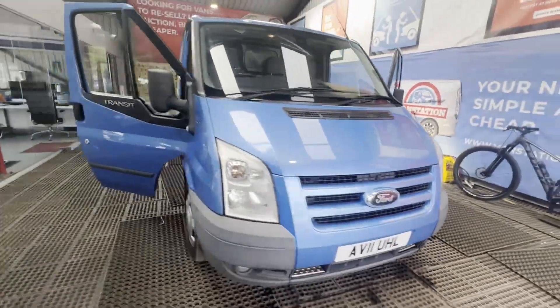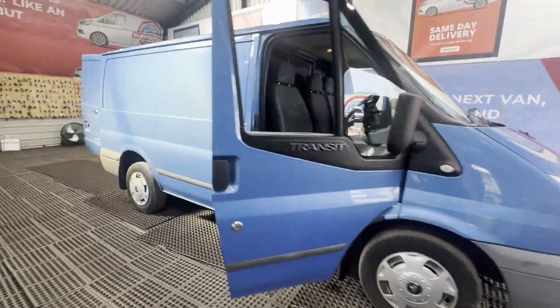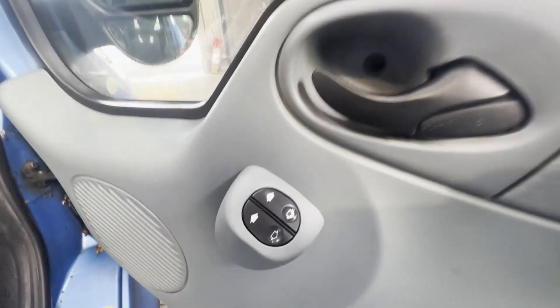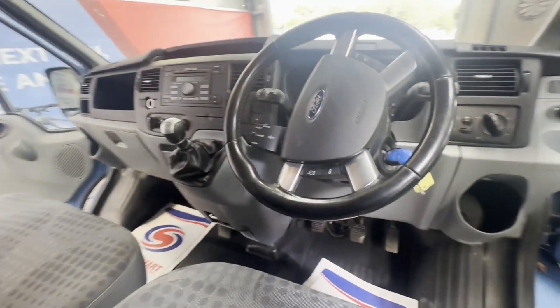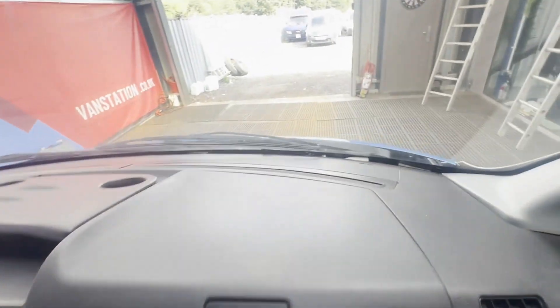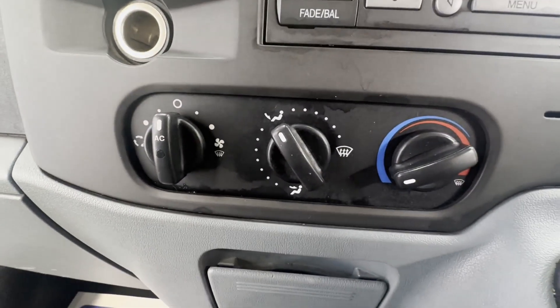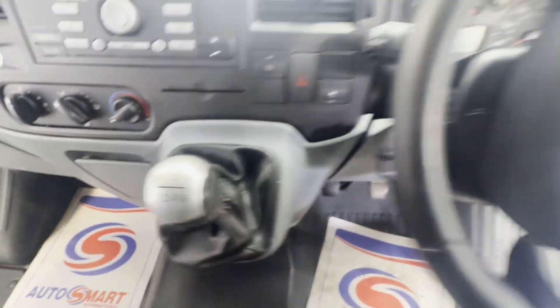2011 Ford Transit 2.2 TDCi 115ps, 280 short wheelbase low roof, Trend spec. Body blue panel van, mileage 124,450, MOT the 1st of November 2024.